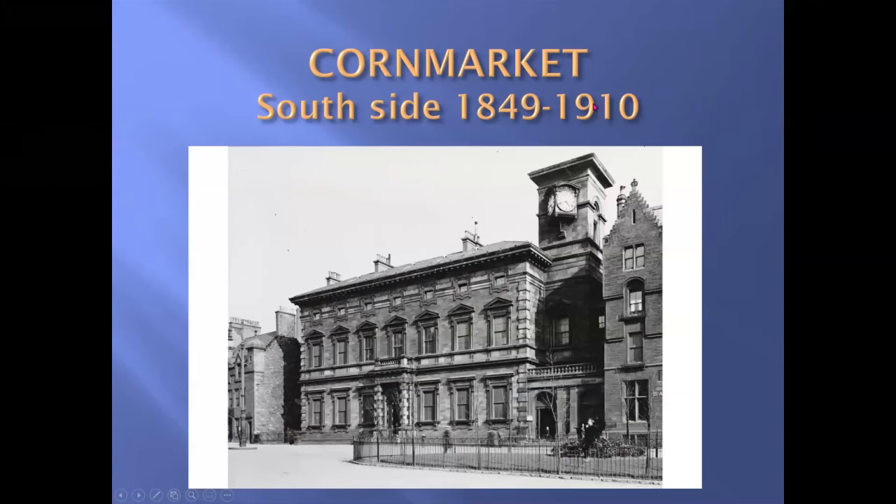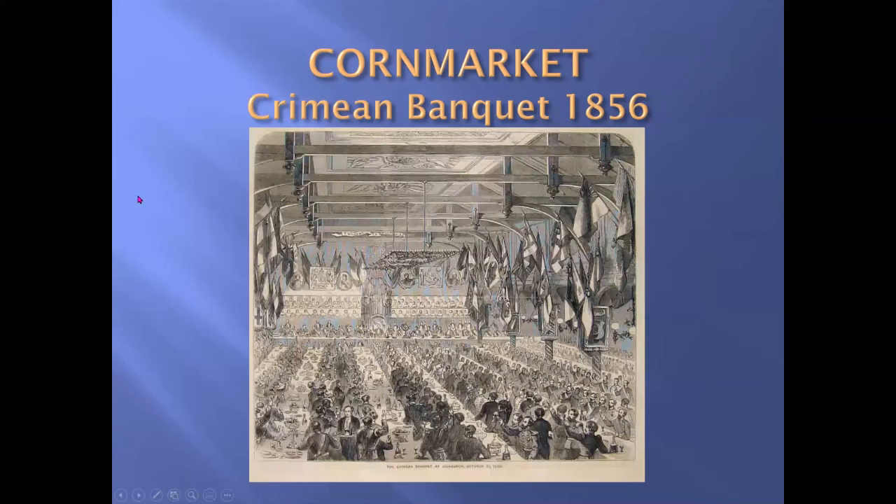This is the 1849 corn market. The market lasted until 1910, but the building itself lasted much longer. Custom built for a corn market, it had meeting rooms, stalls, and everything a merchant would require. It also had some very big rooms used for various banquets. In 1856, the soldiers who came back from the Crimea were here, and in 1857 the soldiers who fought in the Indian Mutiny returned and were given a banquet in the corn market.